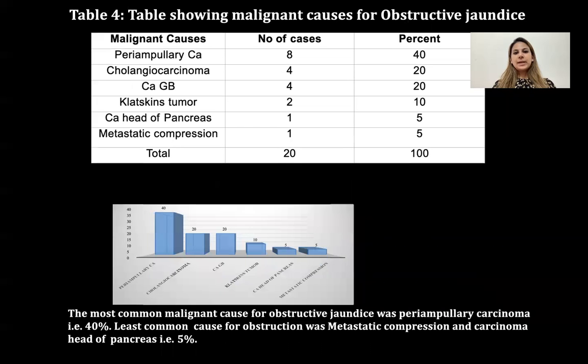The next table shows malignant causes of obstructive jaundice: periampullary carcinoma, cholangiocarcinoma, CA GB, Klatskin tumors, CA head of pancreas, and metastatic compression. The most common cause was periampullary carcinoma at 40%. The least common causes were metastatic compression and carcinoma of the head of pancreas at 5% each.